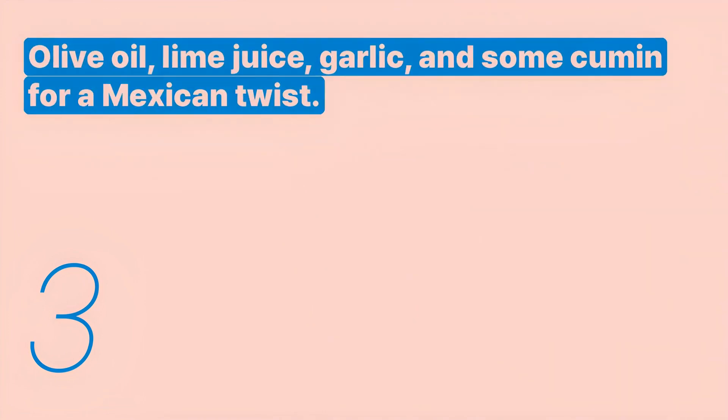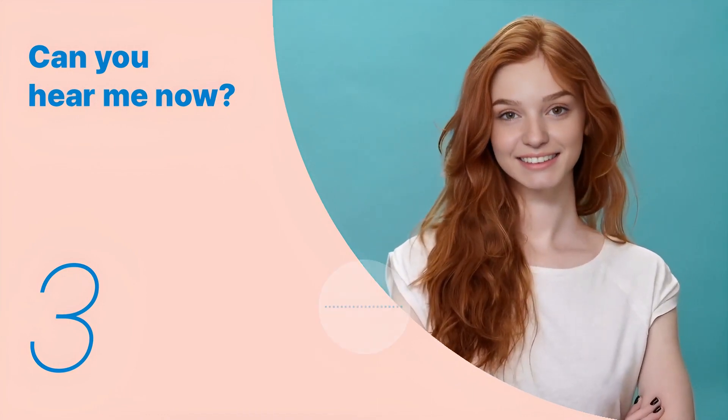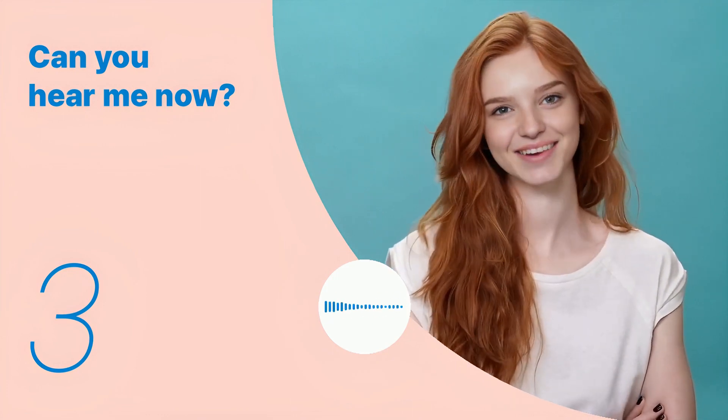Listen again with subtitles. Olive oil, lime juice, garlic, and some cumin for a Mexican twist. Listen carefully without subtitles. Olive oil, lime juice, garlic, and some cumin for a Mexican twist.